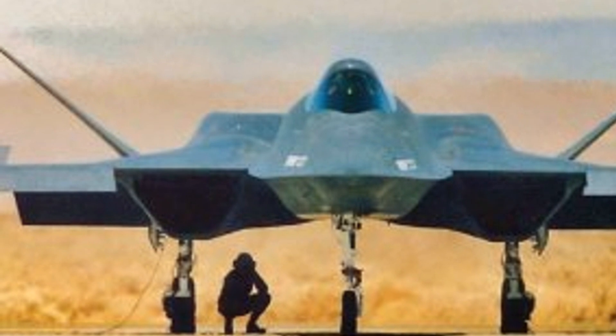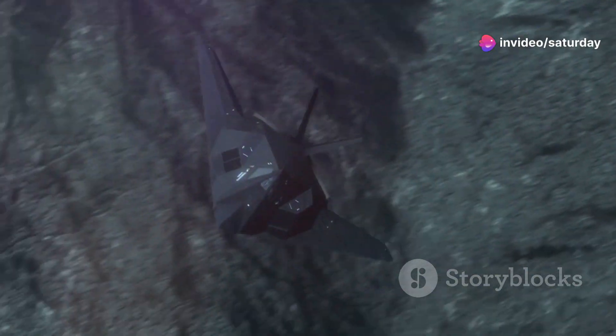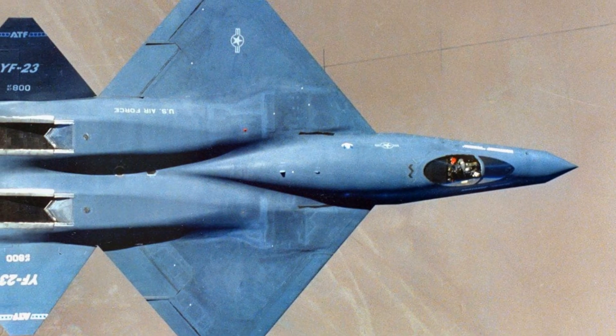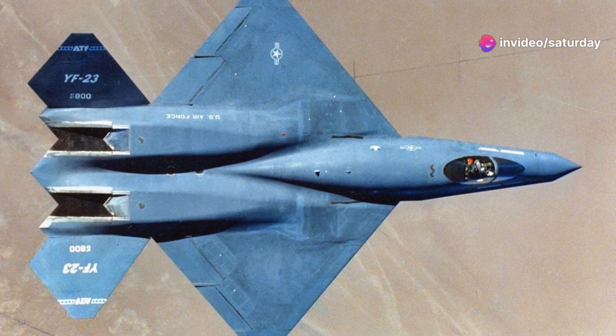One of the most remarkable aspects of the YF-23 was its stealth capabilities. The aircraft's design incorporated features specifically engineered to minimise its radar signature, making it incredibly difficult for enemy radar systems to detect. Its sleek, blended fuselage, lacking right angles and sharp edges, deflected radar waves away from the source.